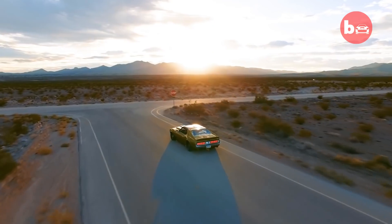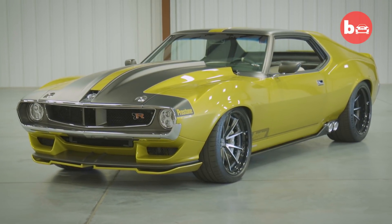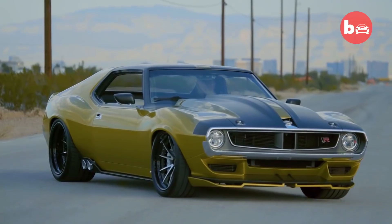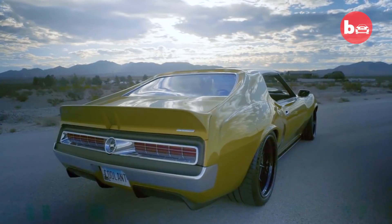All of the changes that the Ring Brothers have made to this car — you don't see it every day. The power of this car is just amazing. The whine of the motor, hearing that supercharger whine — that's what I like the best about this car. The noise and everything. It sounds like an old hot rod.